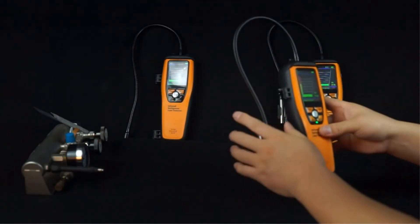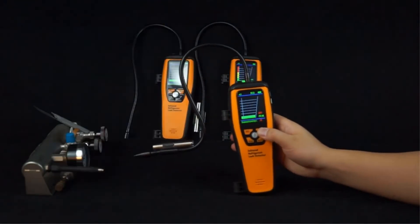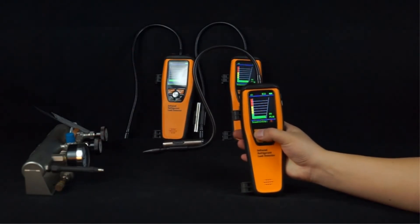Pros: Gas button for more versatile leak detection. Meets multiple industry standards. Advanced infrared technology. Cons: Similar to the ILD-200 but listed at a higher price.